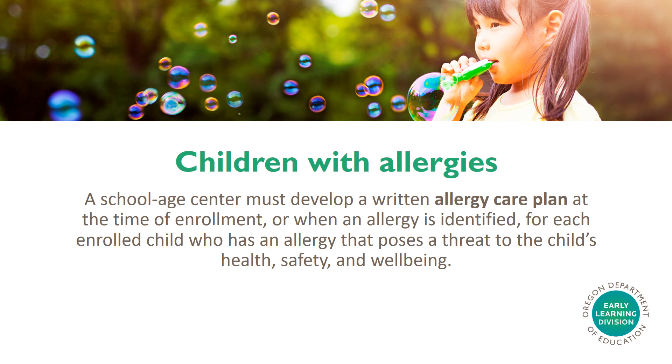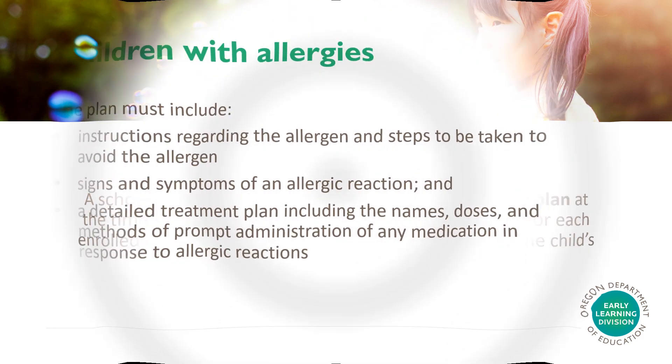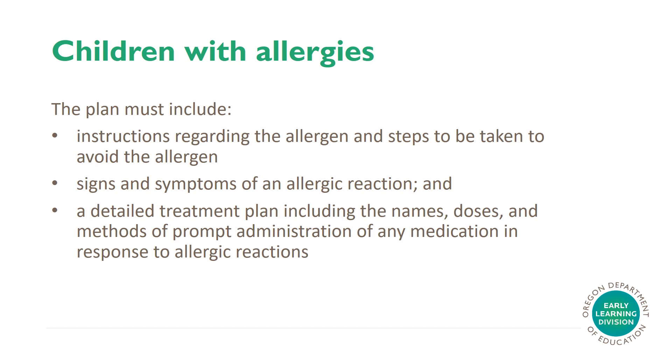Children with Allergies. A school-age center must develop a written allergy care plan at the time of enrollment or when an allergy is identified for each enrolled child who has an allergy that poses a threat to the child's health, safety, and well-being. The plan must include instructions regarding the allergen and steps to be taken to avoid the allergen, signs and symptoms of an allergic reaction, and a detailed treatment plan including the names, doses, and methods of prompt administration of any medication in response to allergic reactions.